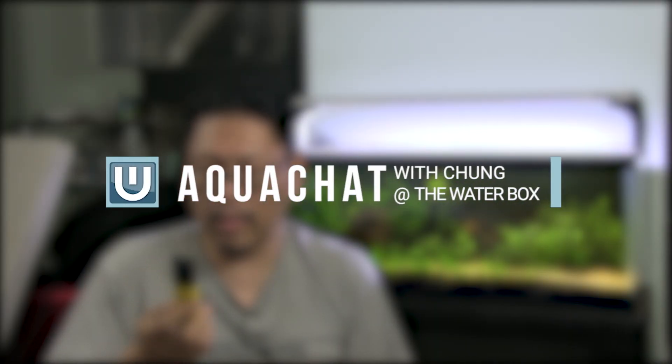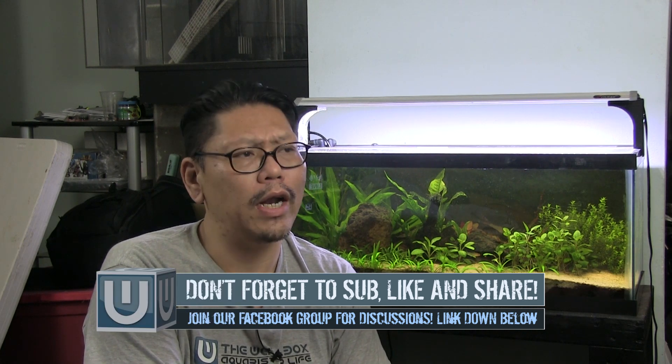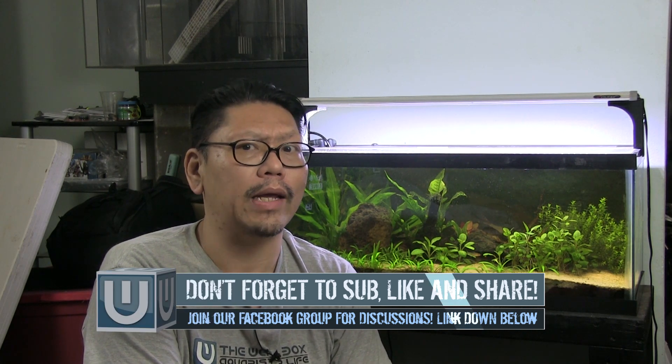Donuts. Hey guys, welcome to another Aqua Chat. In this Aqua Chat we're going to talk about genetic modifications — or rather, the glowfish — and I'm sure a lot of you guys have heard about the glowfish. But before we move on, if you're interested in aquarium topics or you want to learn more about aquariums, or you're new to this channel, hit that subscribe button and that bell icon so you know when I make new videos as well as do live streams.